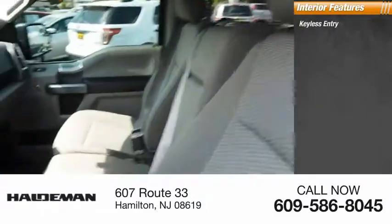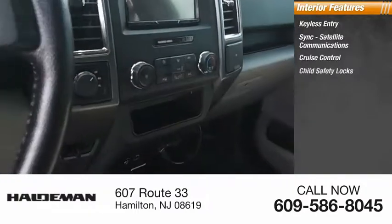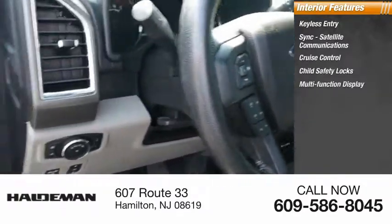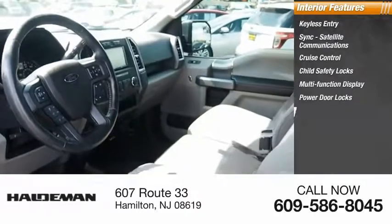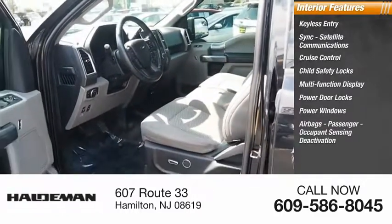Inside you'll find keyless entry, sync, satellite communications, cruise control, child safety locks, multi-function display, power door locks, power windows, airbags, passenger occupant sensing deactivation, power steering, tachometer.